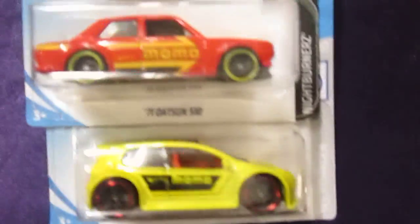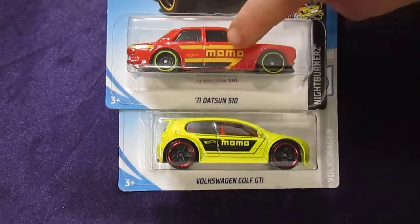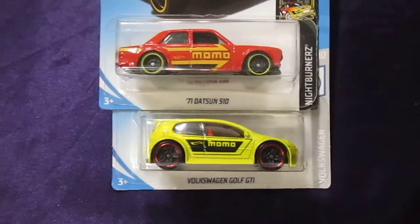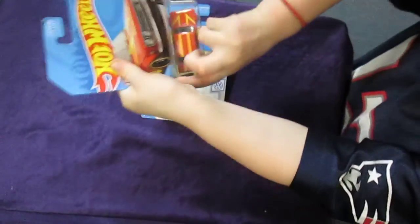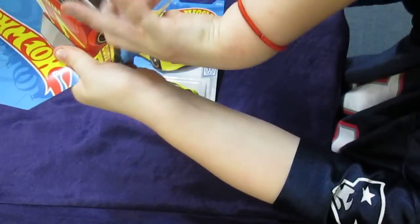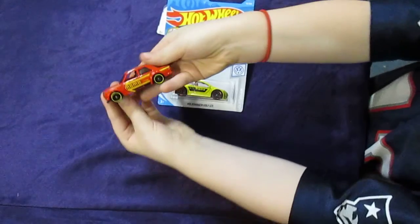And here's a close look at both of them. Carissa, who do you think is going to win? I'm going to go with the red one. Good choice. Want to open that up? Sure. Careful, careful. There we go.